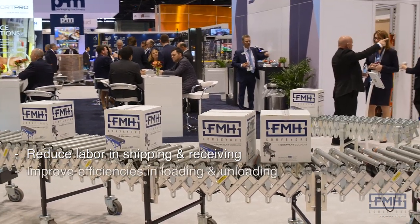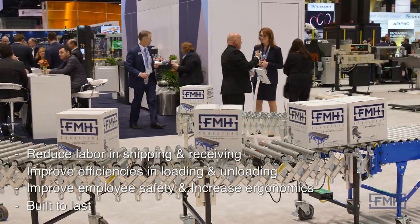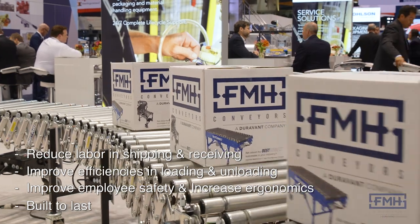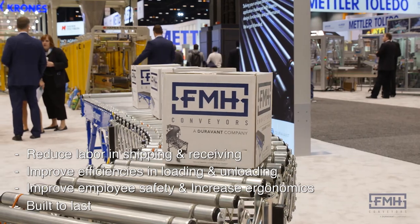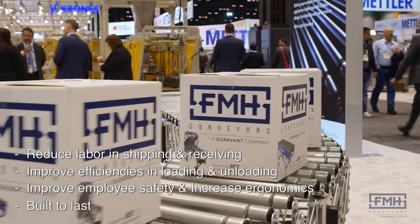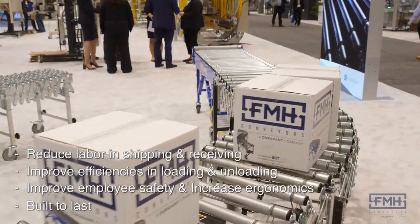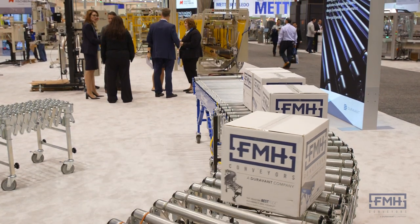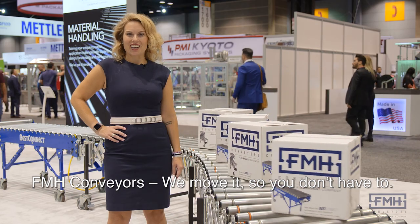Due to the continuing growth of e-commerce and online sales, millions of packages are loose loaded or unloaded on trucks worldwide. FMH conveyors offers a full line of dependable, compatible, and modular conveyor components that instantly upgrade manual material handling processes. Best Flex powered conveyors and Best Connect rigid reconfigurable conveyors are built to withstand punishing conditions while delivering unrivaled performance. Keep your operation running smoothly with FMH conveyors.